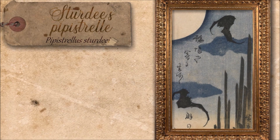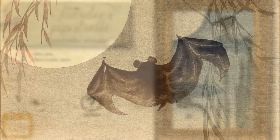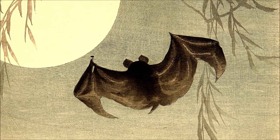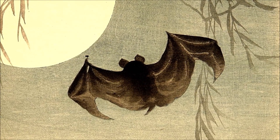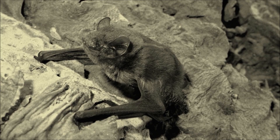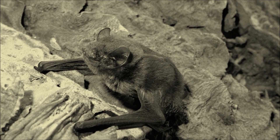Sturdee's pipistrelle is an extinct species of bat that was endemic to Japan. The last time this bat was seen was in 1889, though it was officially declared extinct between 1996 and 2004. It was thought to have existed solely on Hahajima Island in the Bonin Islands, where the only known specimen was discovered. More recent scholarship places doubt on the single specimen's origin and taxonomy. The previous population of this animal is unknown, as only one specimen has been preserved, currently housed in the Natural History Museum in London.